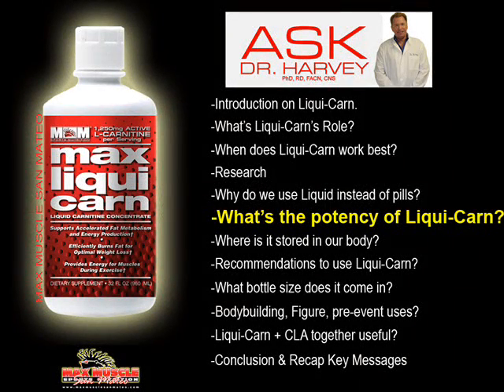This product provides a high potency, or high levels, of carnitine — 1,250 milligrams per one-ounce serving. So it is a high level. There are other liquid carnitine products out there, but we really focus on delivering a very high, concentrated level of liquid carnitine.